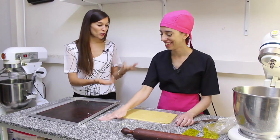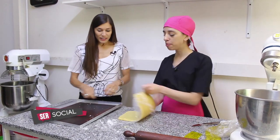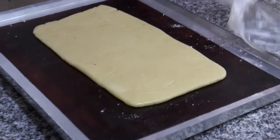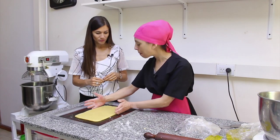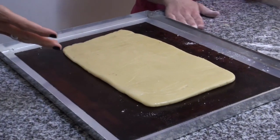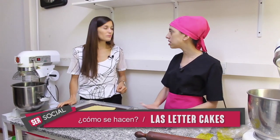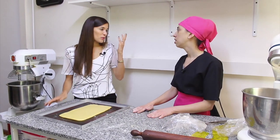Nosotros ya tenemos una que estuvo dos horas en heladera. La vamos a bajar a la placa. ¿Qué tiene acá la placa? Es un silicón para poder que se molde bien, que no se pegue a la placa, que no se agrande. En casa podríamos usar un papel manteca, sin enharinar, sin mantecar, directamente papel manteca y masa. Lo bueno del silicón es que lo podés usar un montón de veces.